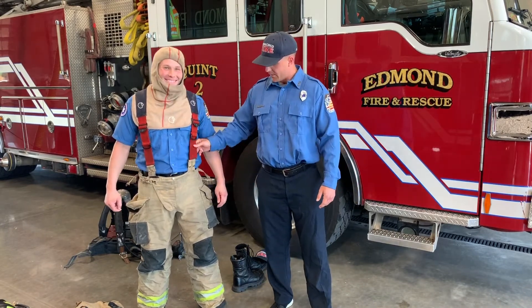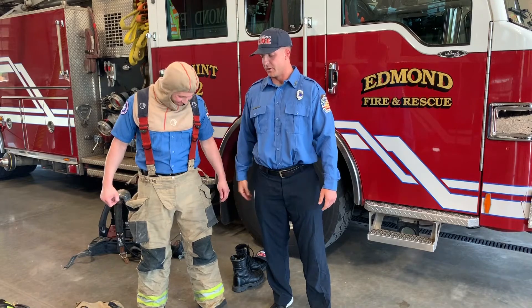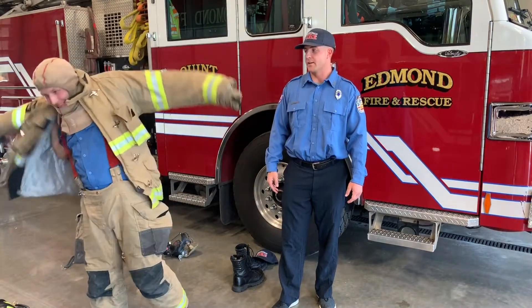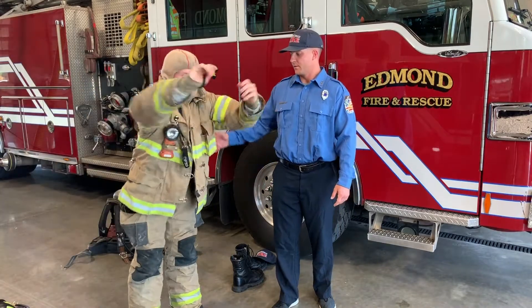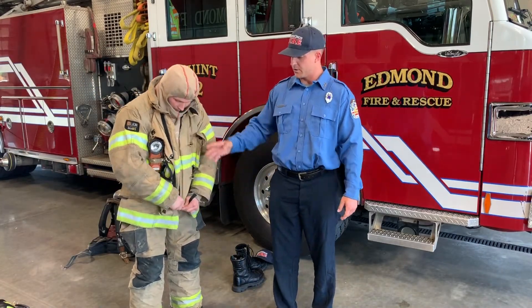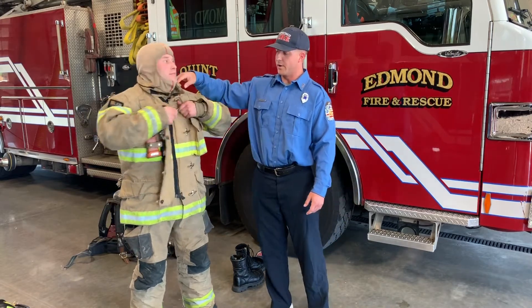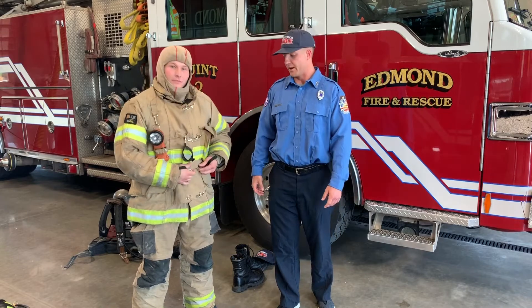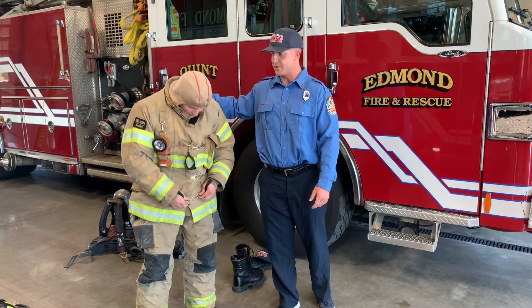So now we're going to put on our jacket. This is a big jacket right here. As you can see, it covers his arms and his chest and goes all the way up over his neck. He's looking a little bit different now, but it's still Firefighter Sam.